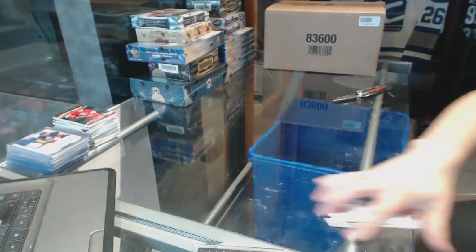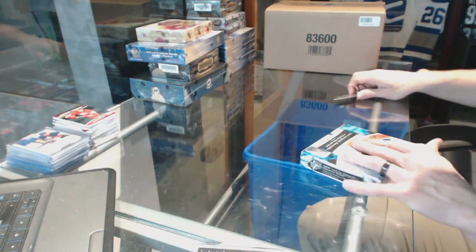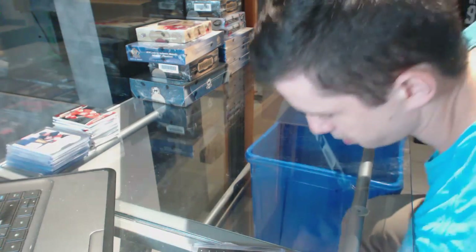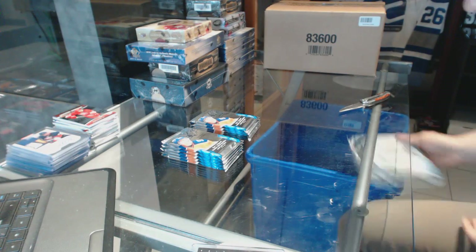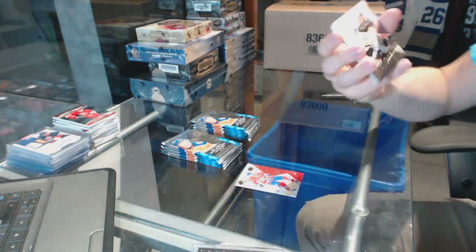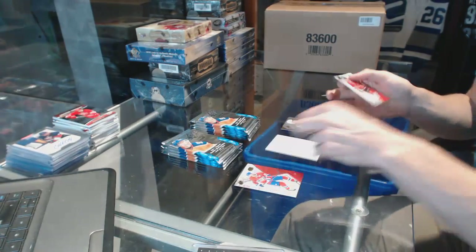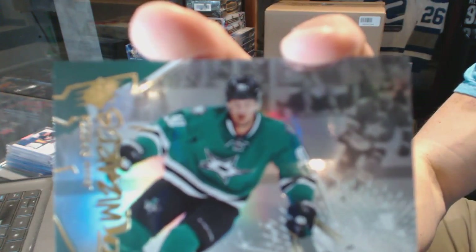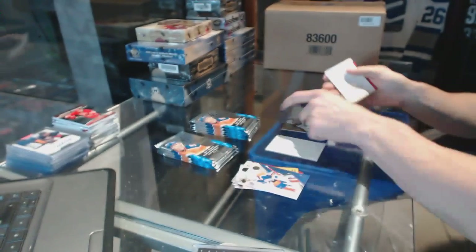Alright, now on to the SPX. We've got a rookie for the Boston Bruins, Tommy Cross. Stick Wizards for the Dallas Stars, Jason Spezza.